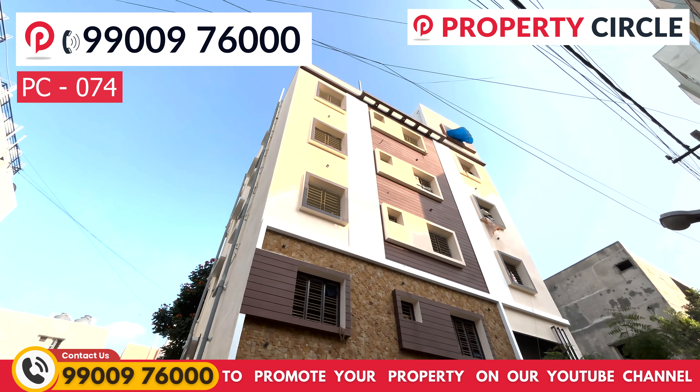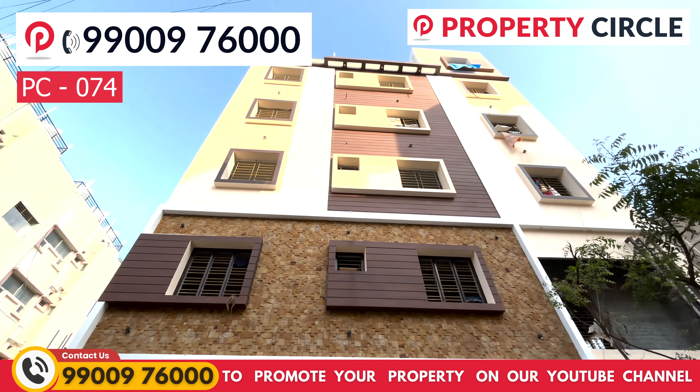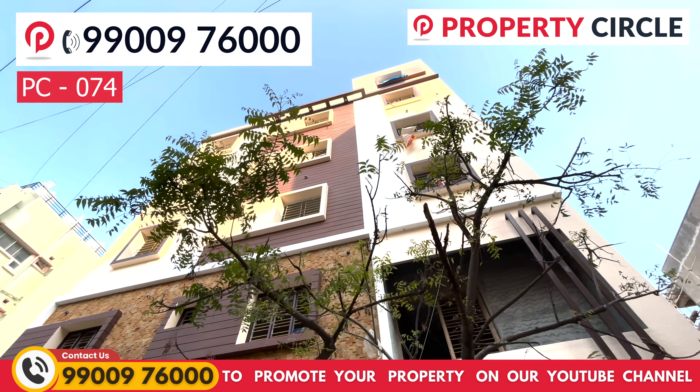Once this building is complete and given on rent, it will generate approximately 1.5 lakh rupees in rental income. The sale price of this building is 2.90 crore rupees, which is slightly negotiable.